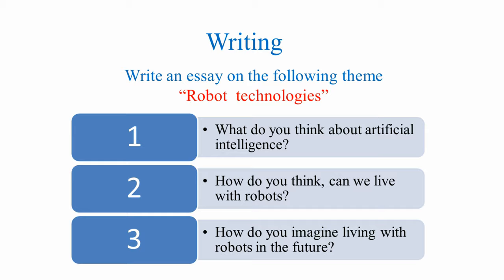The second task for our today's lesson is writing. Write an essay on the following theme: Robot Technologies. Use this plan. First, what do you think about artificial intelligence? Second, how do you think — can we live with robots? Third, how do you imagine living with robots in the future? I believe that you've written a perfect essay.